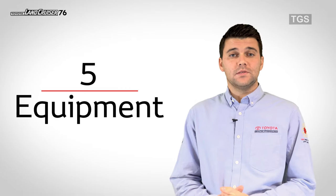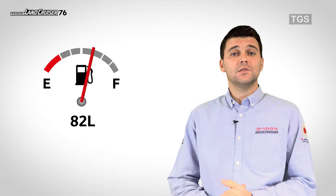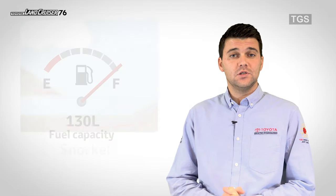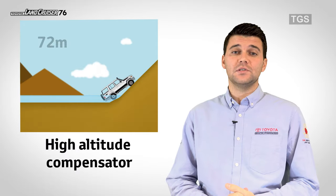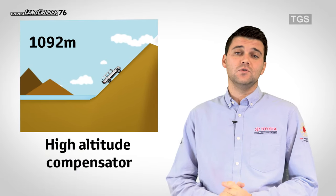Number 5: Equipment. The vehicle has a 130L fuel tank for maximum range, a snorkel for improved air intake to the engine, and a high altitude compensator as standard for use in high altitude environments.